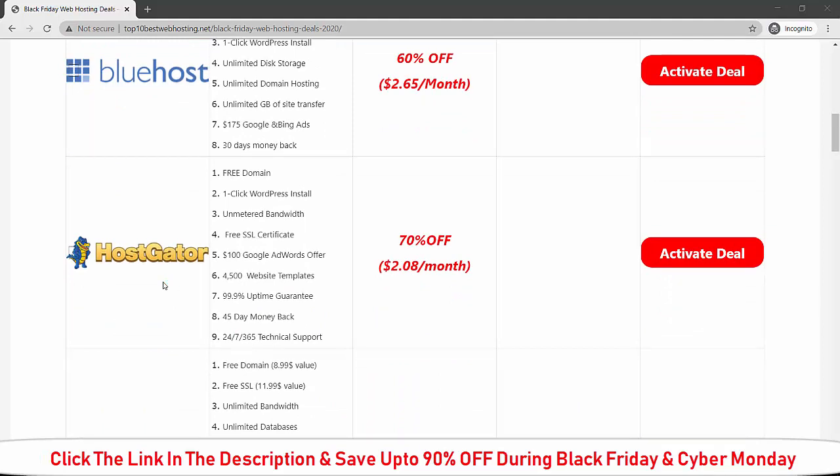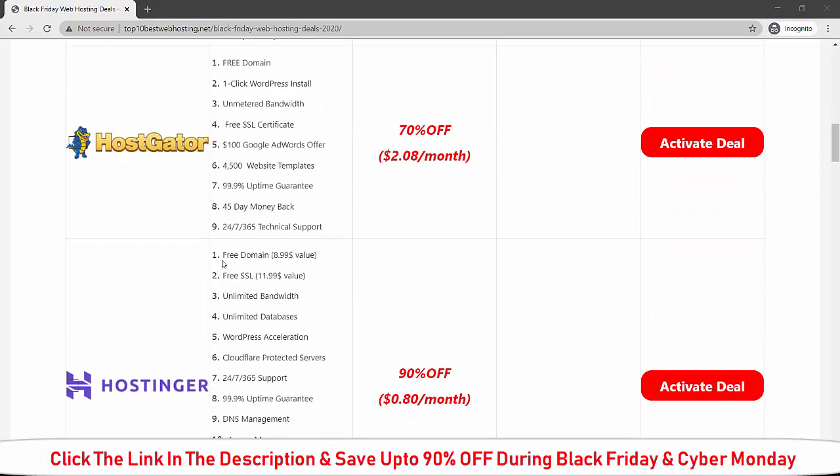Here is the Black Friday deal for HostGator. If you buy HostGator during Black Friday, you will get 70 percent off the current price and it will cost you $2.80 per month. When you buy HostGator during Black Friday, you will get: free domain for lifetime, one-click WordPress install, unlimited bandwidth, free SSL certificate, $100 Google Ads credit, 4,000 to 100 website templates for free, 99.9 percent uptime guarantee, 45-day money-back guarantee, and 24/7 technical support.